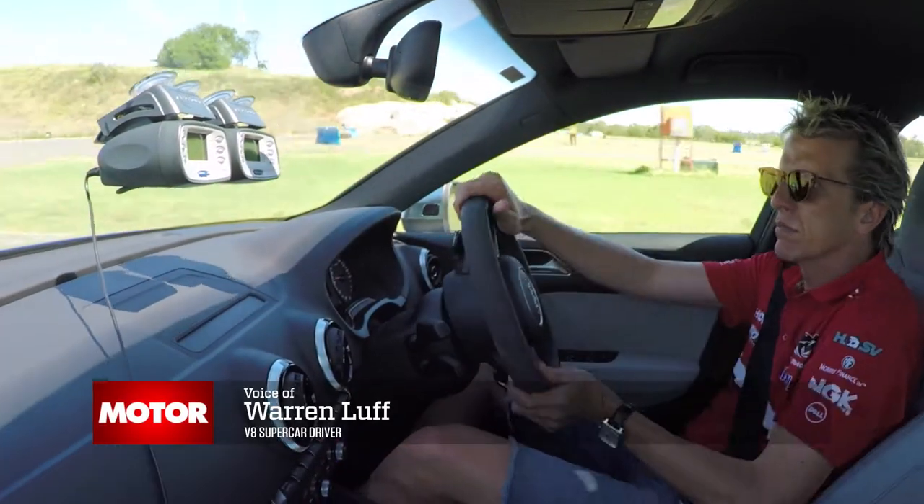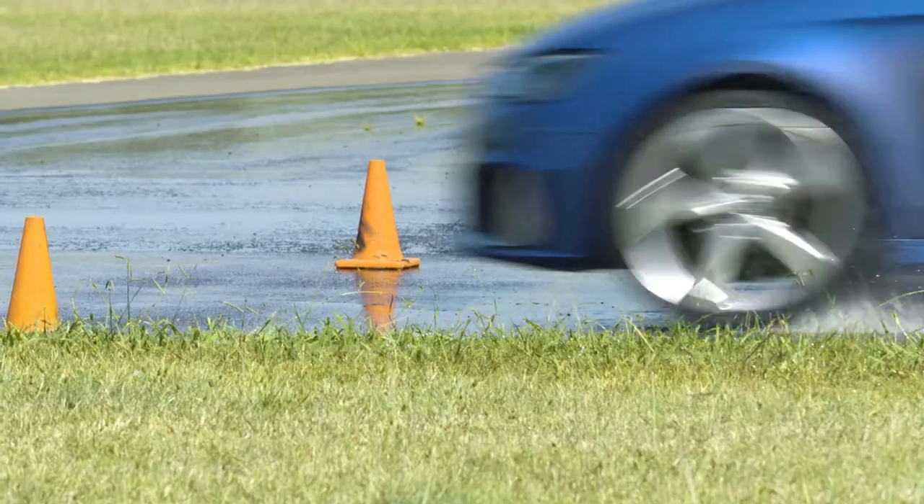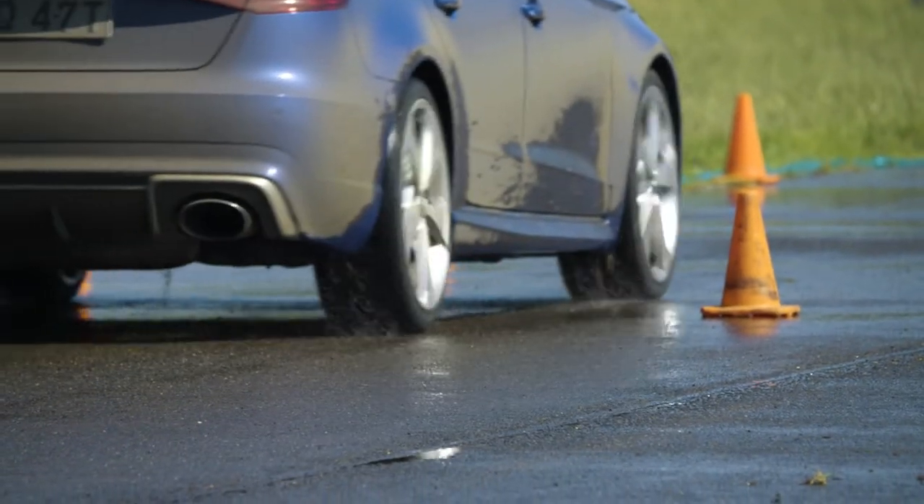The Continental Sport Contact was certainly probably one of the most consistent tyres across all of the disciplines that we had here today. It still had really good wet weather grip and braking — some of the better numbers that we've seen in the wet braking here today.